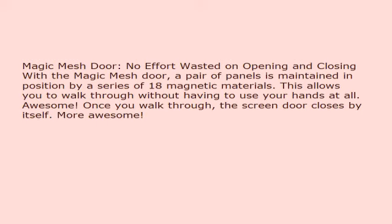No effort wasted on opening and closing. With the Magic Mesh door, the pair of panels is maintained in position by a series of 18 magnetic materials. This allows you to walk through without having to use your hands at all. Once you walk through, the screen door closes by itself.